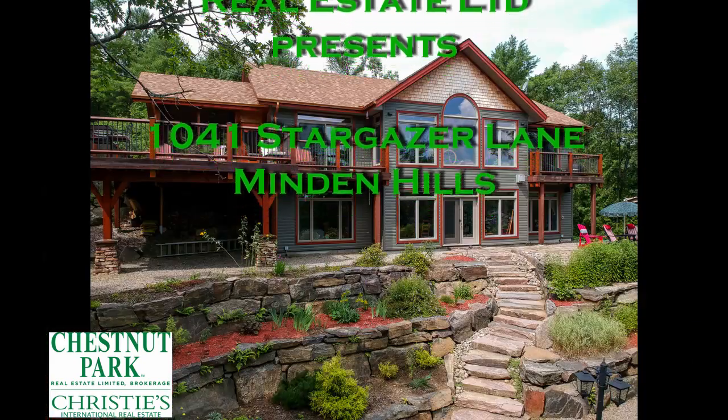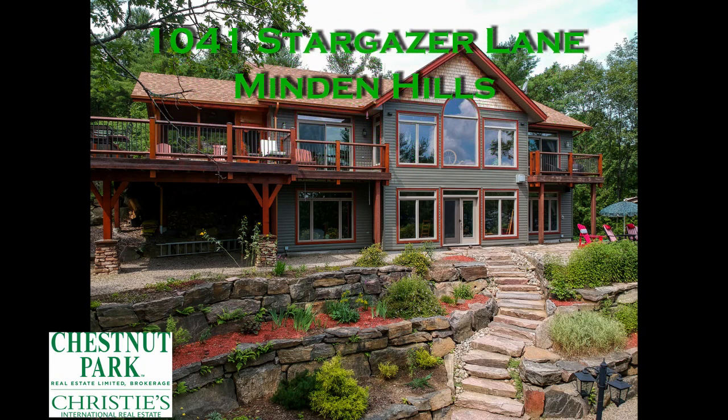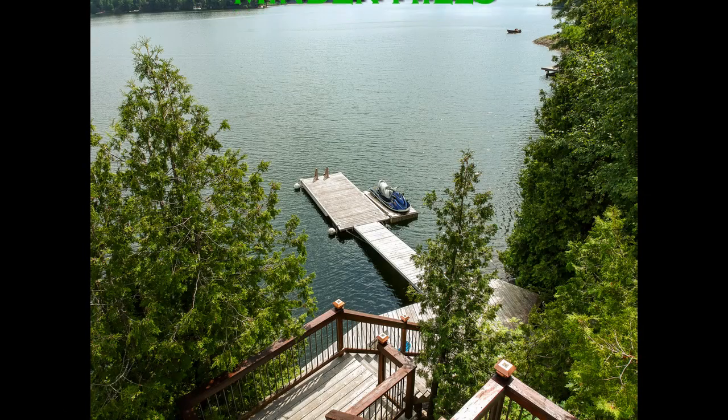This is Robert Ramsdale with Chestnut Park Real Estate welcoming you to 1041 Stargazer Lane, a beautiful four-bedroom cottage on Gull Lake with 160 feet of frontage on three-quarters of an acre. Let's take a tour.